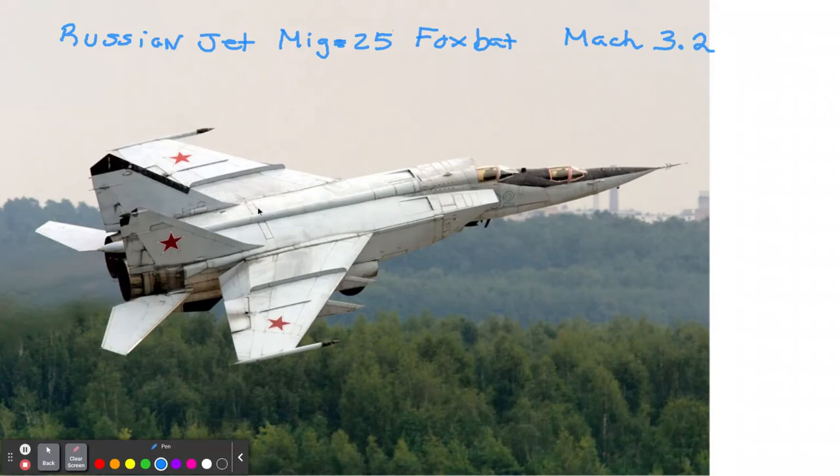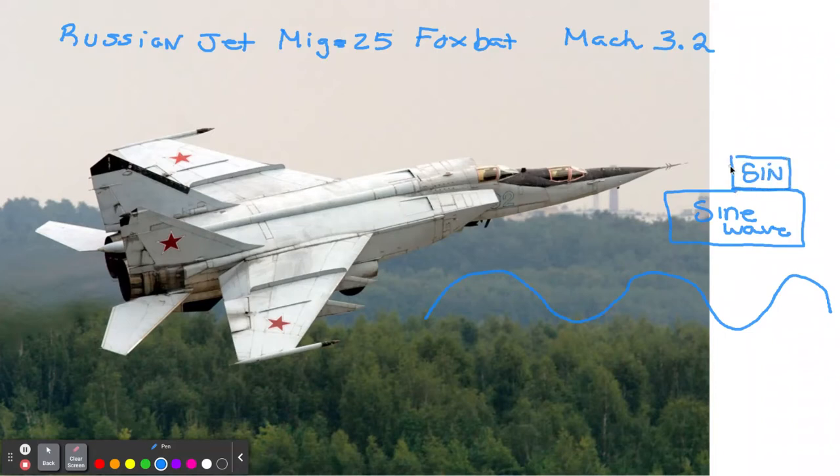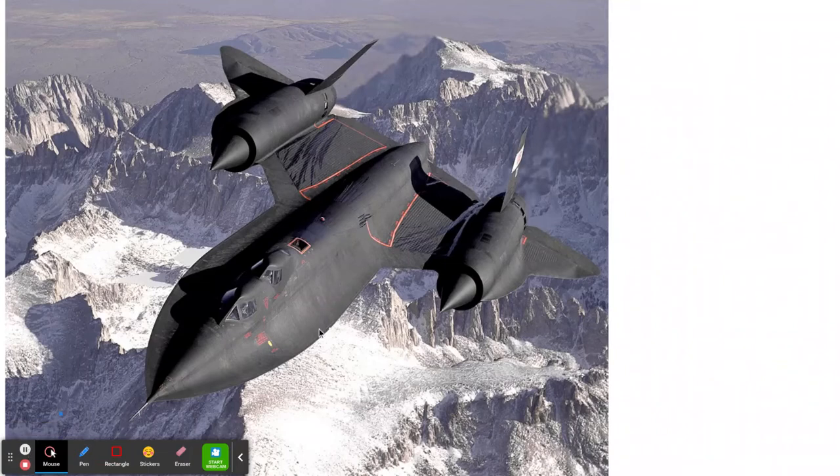Just because it's fast doesn't mean it's one of the best fighters out there. What sound is doing is moving in waves, like a sine wave. When you do trigonometry, you'll hear about sine waves — on the calculator it's the sin button, but it's actually sine wave. The length of the sound wave determines its frequency, and that's measured in hertz. Here's one of the fastest fighter jets ever — the SR-71 Blackbird. It's not in service anymore, but it went Mach 3.4.